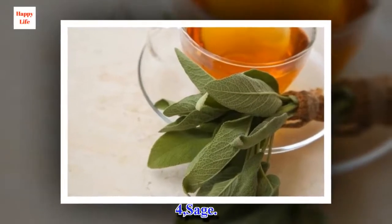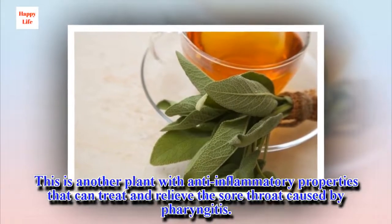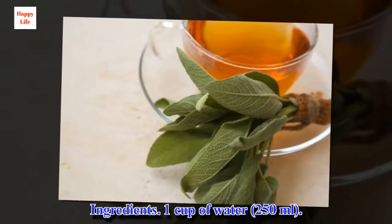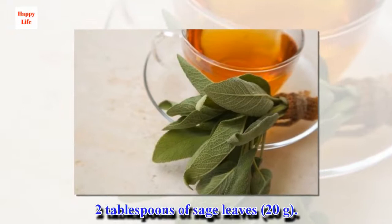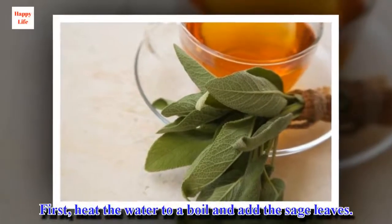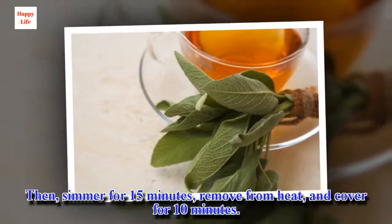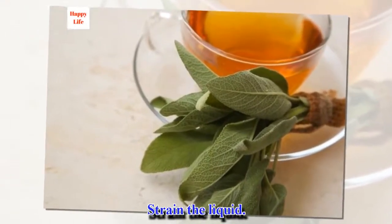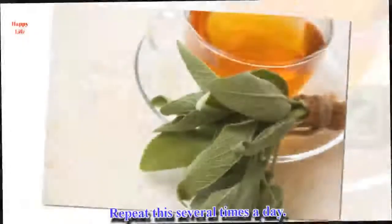4. Sage. This is another plant with anti-inflammatory properties that can treat and relieve the sore throat caused by pharyngitis. Ingredients: 1 cup of water, 2 tablespoons of sage leaves. Preparation: heat the water to a boil and add the sage leaves, then simmer for 15 minutes, remove from heat, and cover for 10 minutes. Strain the liquid. Then, when it has reached a comfortable temperature, gargle with it. Repeat this several times a day.